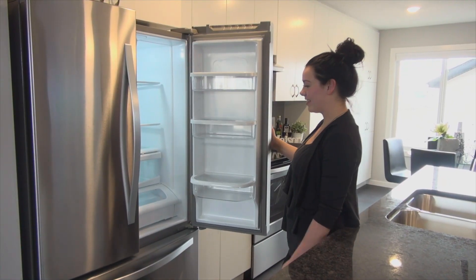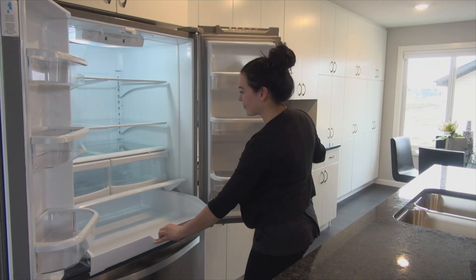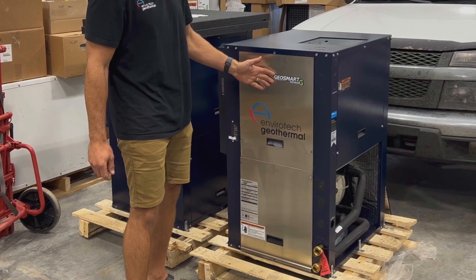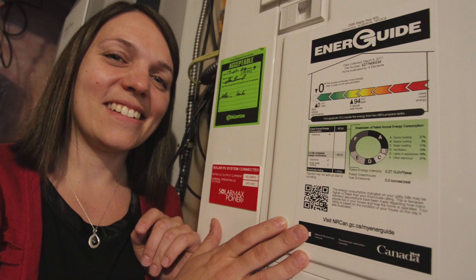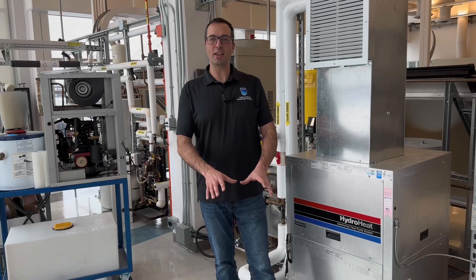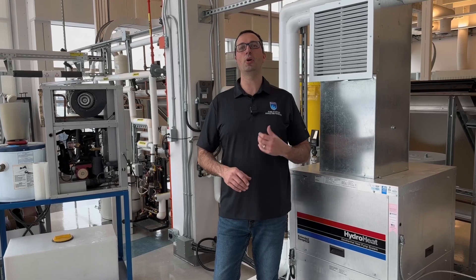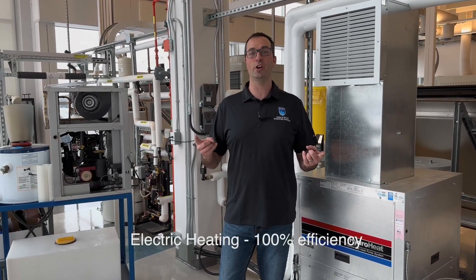Heat pumps are not new. You have one in your fridge, your freezer, and air conditioner already. Indeed, there are more than 100,000 ground source heat pumps installed in Canada already. One of the biggest reasons we're talking about heat pumps these days is they use very little energy. If you want to heat your house with a space heater — an electric space heater — every unit of electricity you put into them will put out one unit of heat. For every one unit in, you get one unit out. We call that 100% efficient.